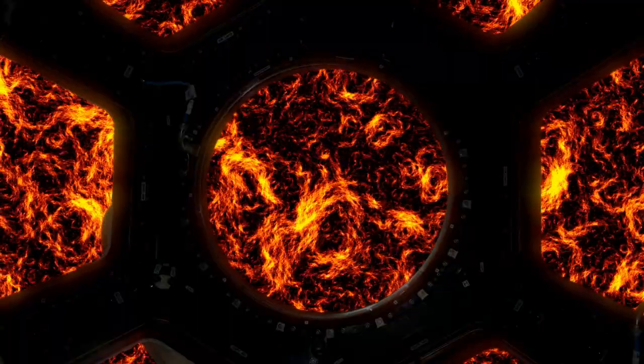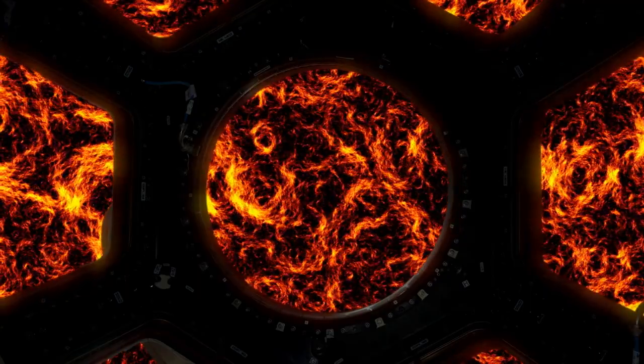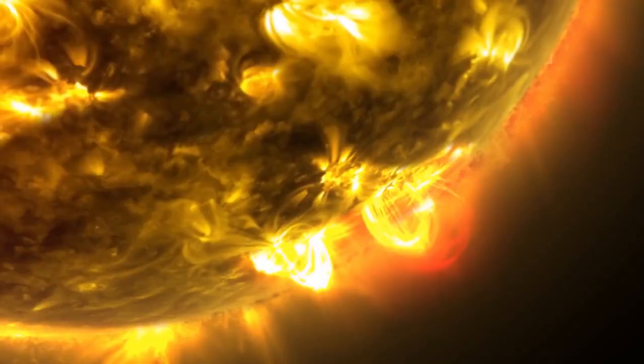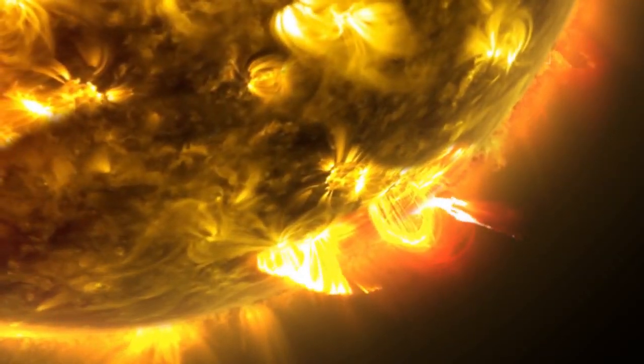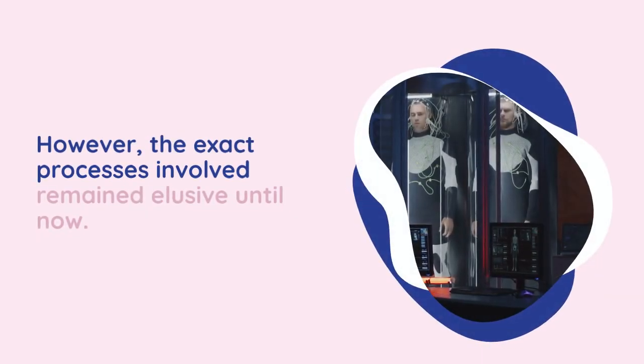The X-ray radiation from these accretion disks has long been thought to result from interactions between the local gas and magnetic fields, similar to the solar flares observed around our sun. However, the exact processes involved remained elusive until now.